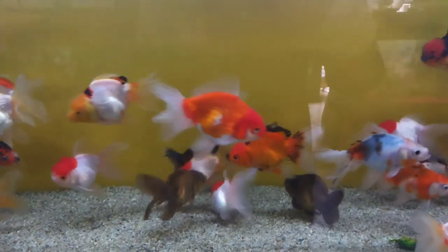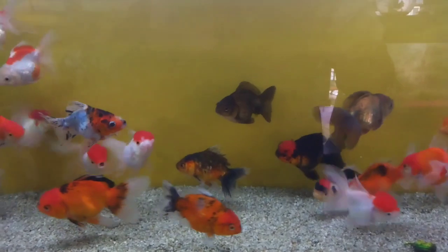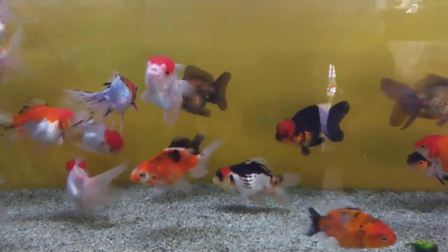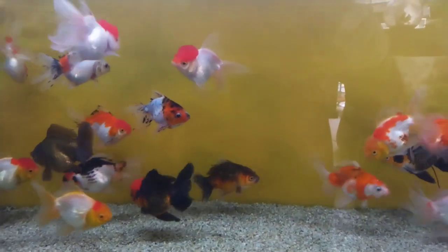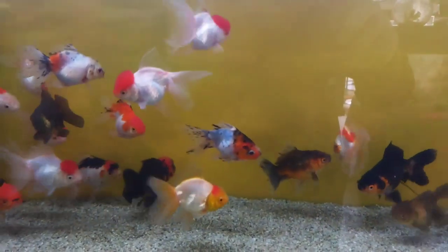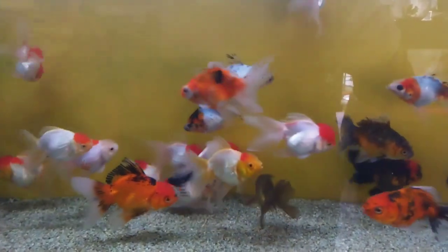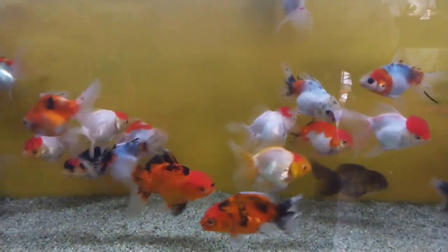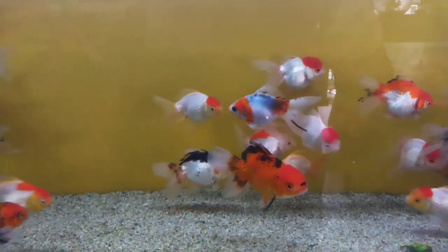Unlike the common goldfish with its long, thin body, this fancy goldfish is one of the more rounded or egg-shaped fancy goldfish varieties. The Red Cap Oranda is entirely white except for a cherry red hood on its head, which closely resembles a cap. Its fins are all paired except for the dorsal fin, and the tail fin is generally split.